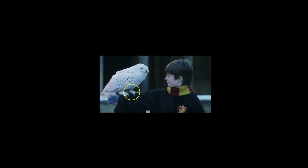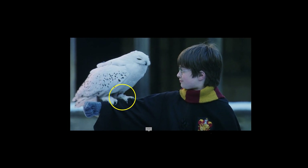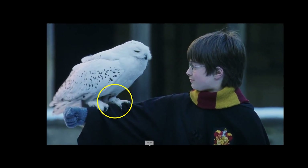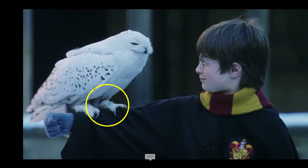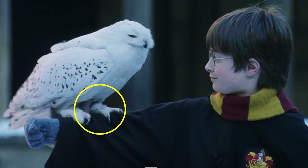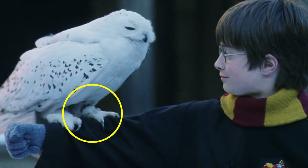In this scene, which occurs just after Dumbledore and Harry have a discussion about the Mirror of Erised, Harry is walking in the snow outside with Hedwig on his arm. When the shot zooms in to Harry with Hedwig, we can see a jess around Hedwig's leg - that is, a strap tethering Hedwig to Harry's sleeve. However, in the very next shot, this jess is no longer there.